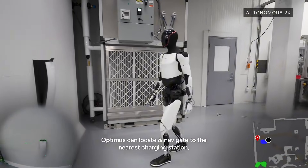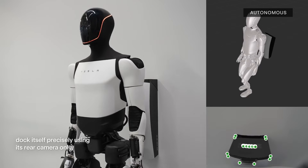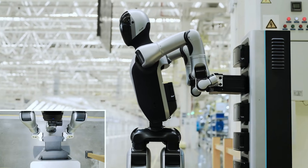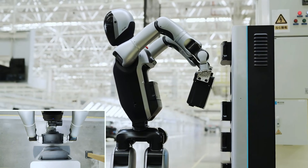Autonomous docking is a feature only a few other companies, like One X Technologies and the Walker S, have demonstrated — with the latter even swapping its own battery when running low, thanks to an externally charged swappable battery system.